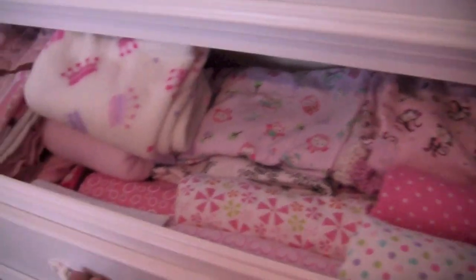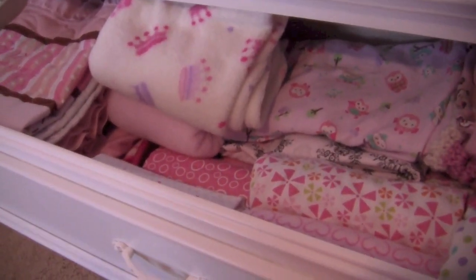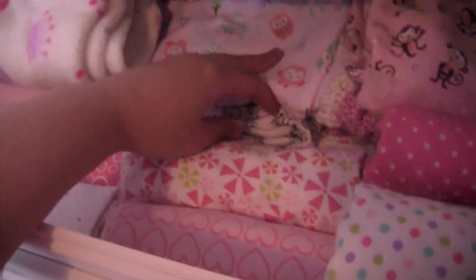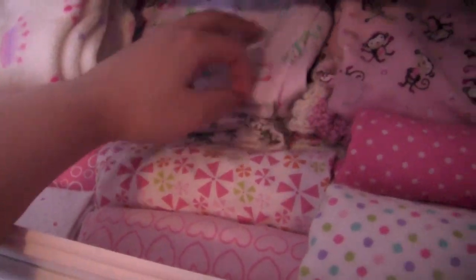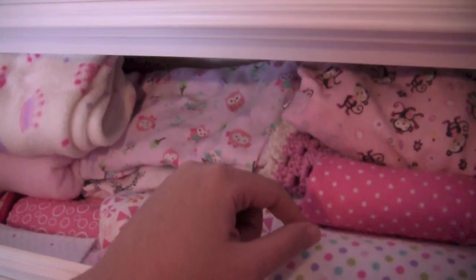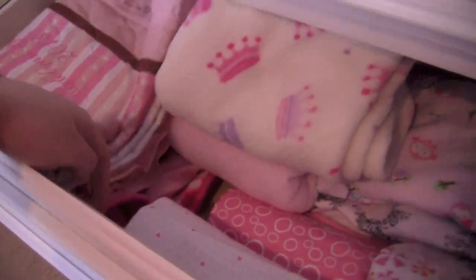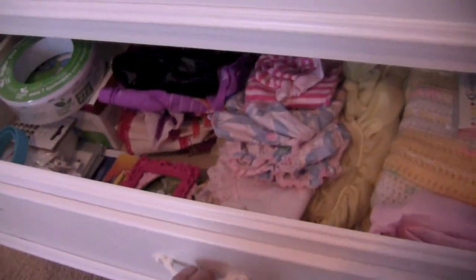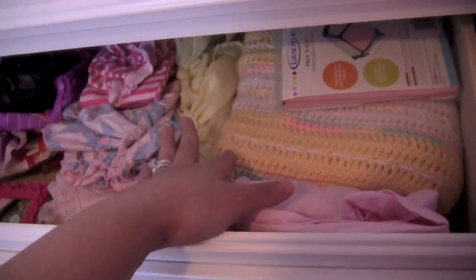The middle drawer has blankets — she has an abundant amount, we literally do not need any more. She's got some fleece blankets, the Summer Swaddle Me blankies with the little Velcro, which are awesome. I have some that were made for her and these are all receiving blankets, which I actually use as little changing pads because they're easy to clean. I have some personalized blankets and another little fuzzy blanket. The third drawer is kind of a miscellaneous drawer — I have some warmer blankets, some extra sheets, and pack-and-play sheets.